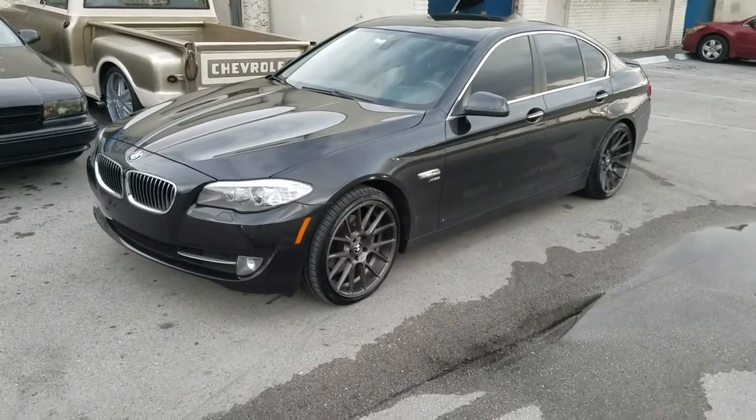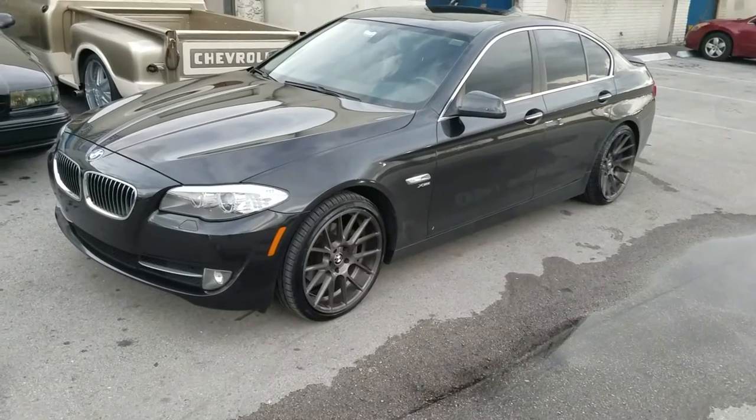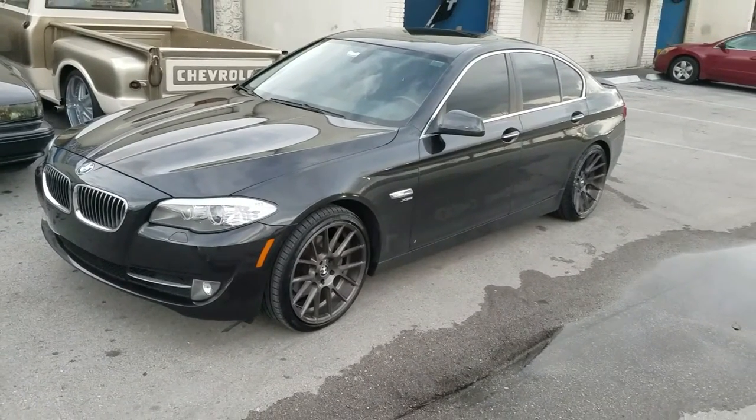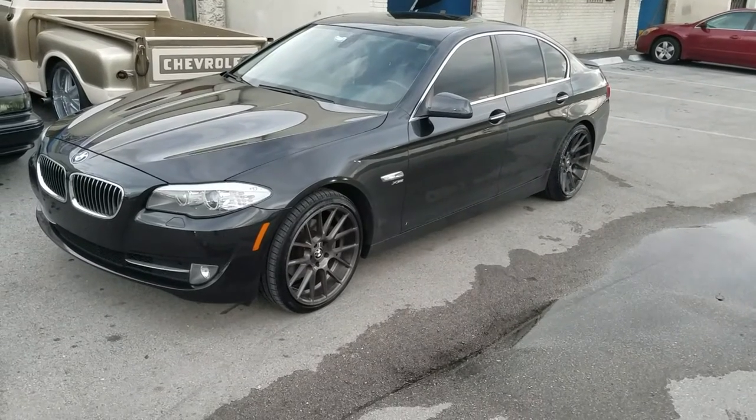This is your boy KB from Dublin Tires TV at DublinTires.com. Tires and wheels are going to ship to your door. Find us online at DublinTires.com or follow us on Instagram at DublinTires and Snapchat at DublinTires305.